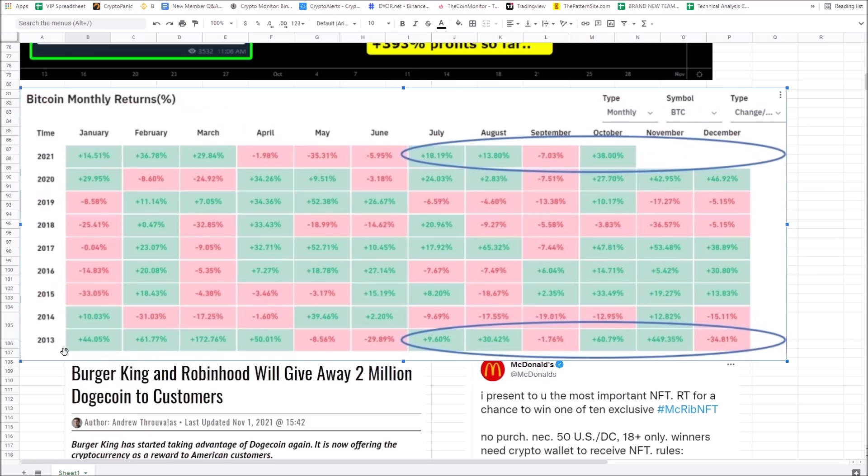If you look at these numbers, back in 2013 Bitcoin had a 450% run-up in November. The next bull run was November 2017, where it saw a 53% increase — essentially went from about $10,000 to close to $20,000. Will we see another 50 to 100% run-up out of Bitcoin in November? You could see 50 or 100% gains out of Bitcoin in November. December we'll have to keep you updated, but the boom is about to happen.